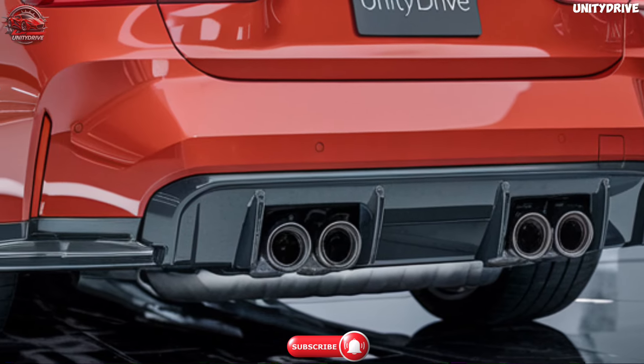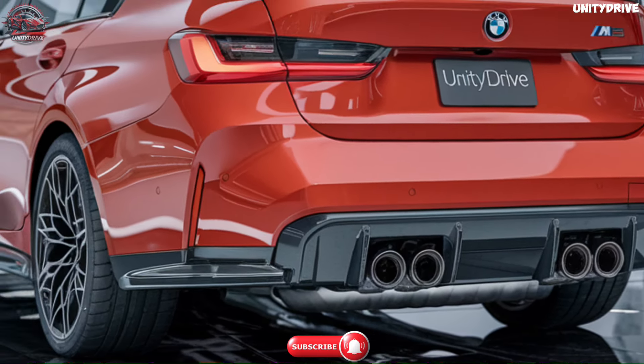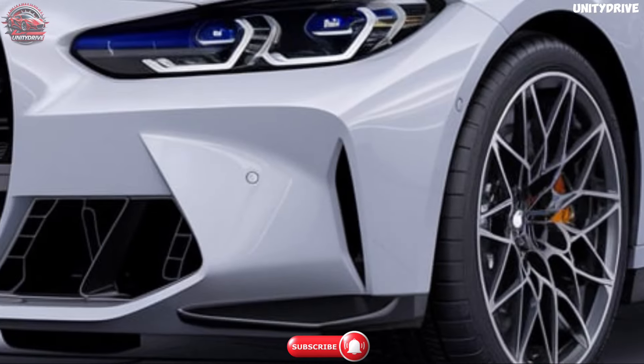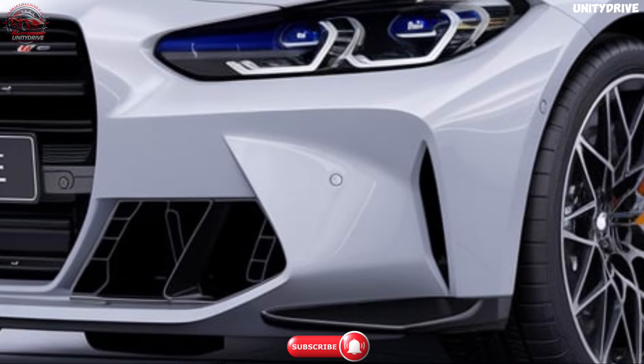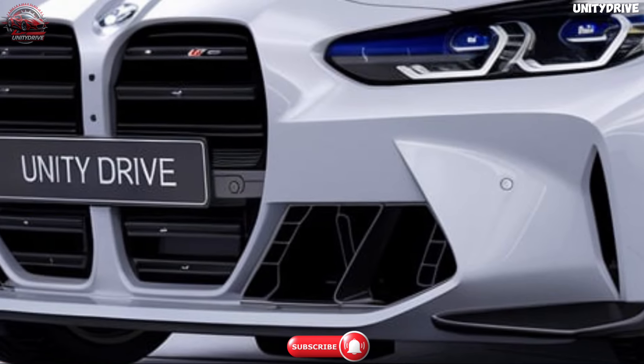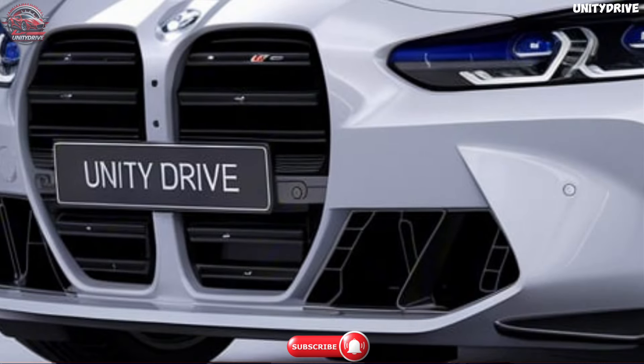Trim levels and pricing. The 2025 BMW M3 is available in two main trim levels, each offering unique features and performance characteristics. The base M3, starting at $73,800 USD, comes equipped with the powerful inline six-cylinder engine, rear-wheel drive, and an impressive array of standard features.